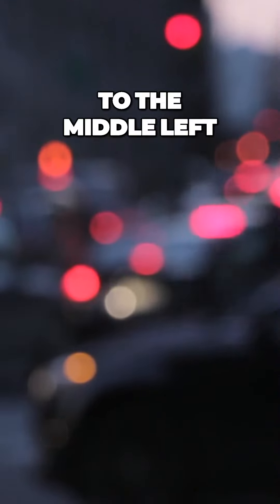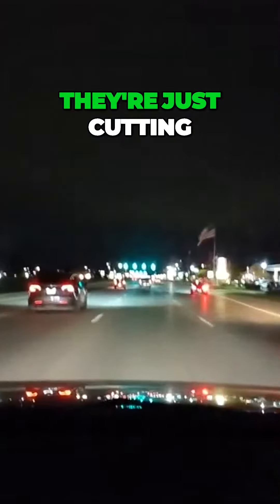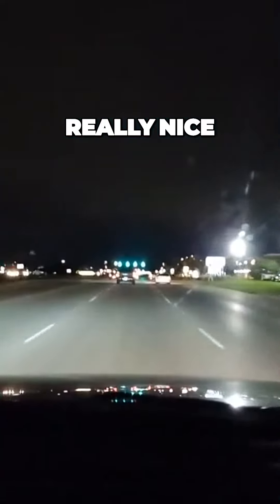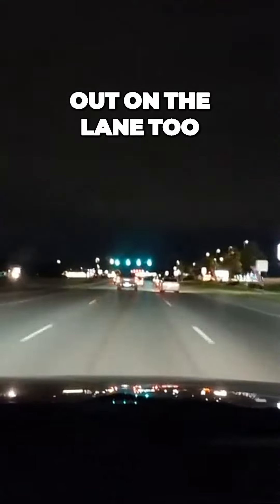That car to the middle left, they're just cutting. Passing a Tesla on the left — really nice. That truck is kind of out of the lane too.